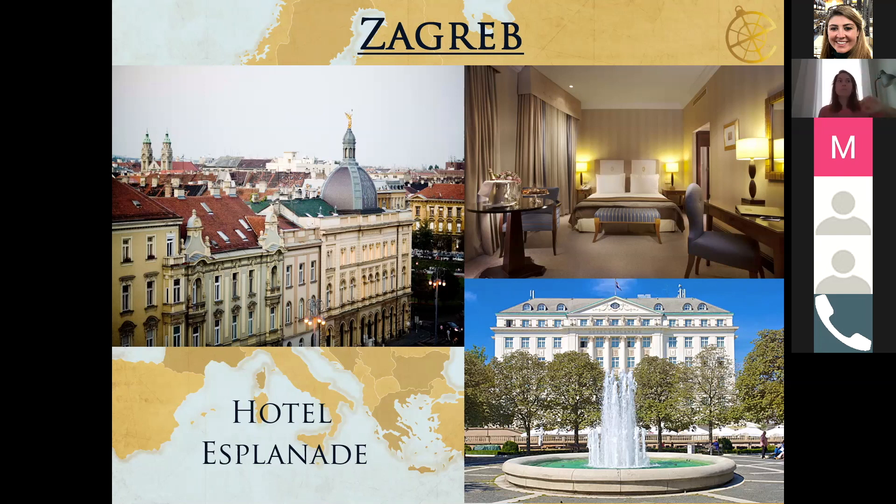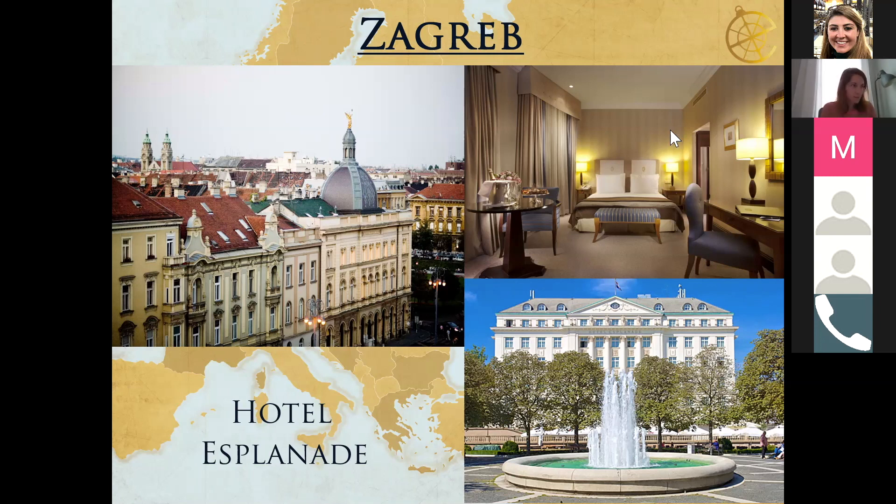If we continue from Zagreb to Slovenia, we get to the capital Ljubljana, which is about two hours away — even an easy day trip. Slovenia is a very small country, so ideally guests can be based in Ljubljana and take day trips to pretty much everywhere in the country, since distances are about one and a half to two hours to any point within the country.